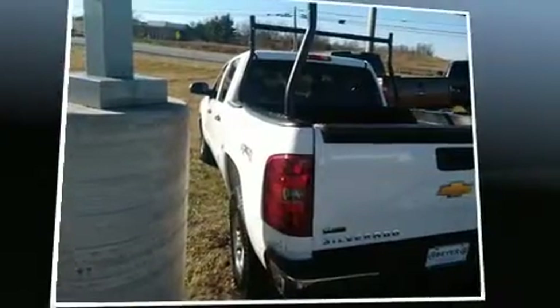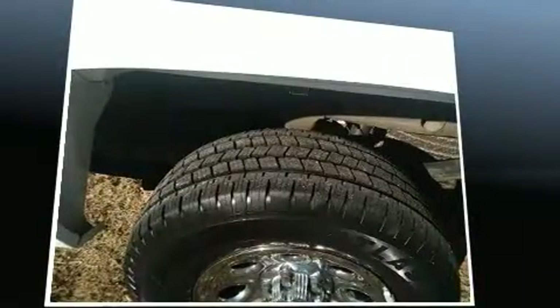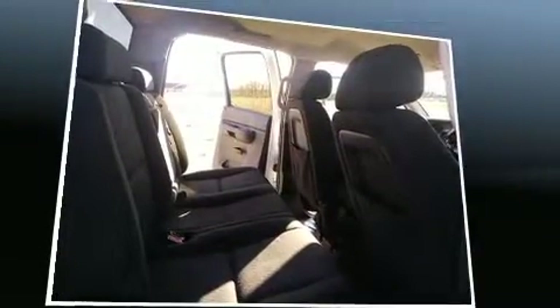Climb inside the 2011 Chevrolet Silverado 1500. With just over 30,000 miles on the odometer, you can be confident that this pre-owned vehicle will provide you reliable transportation. It features an automatic transmission, 4-wheel drive, and a powerful 8-cylinder engine.